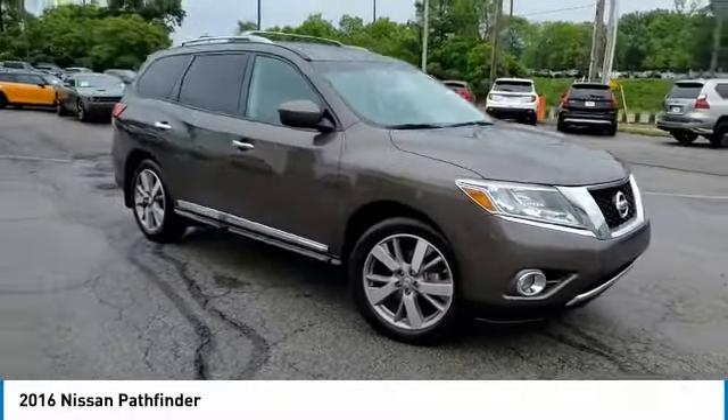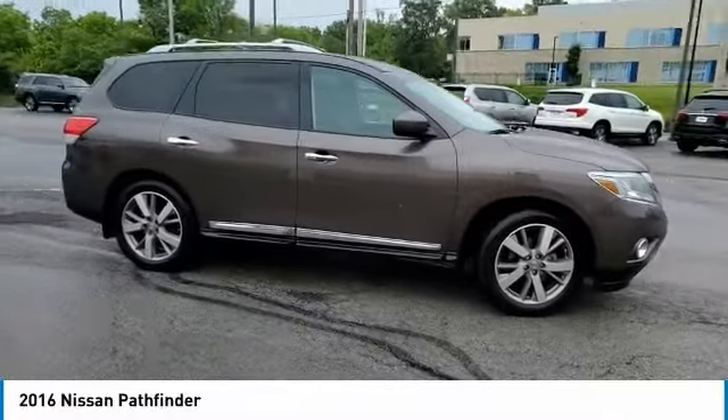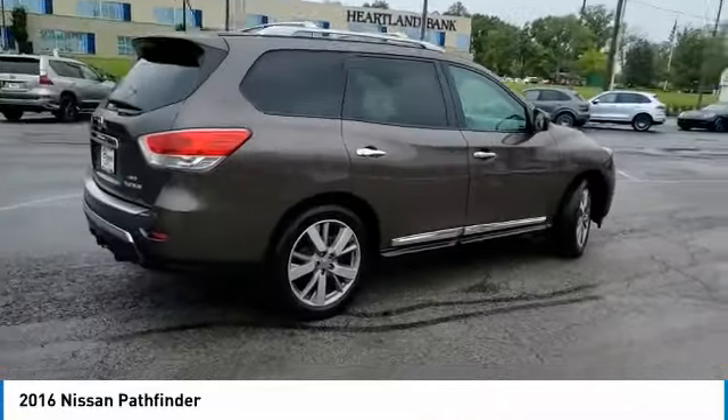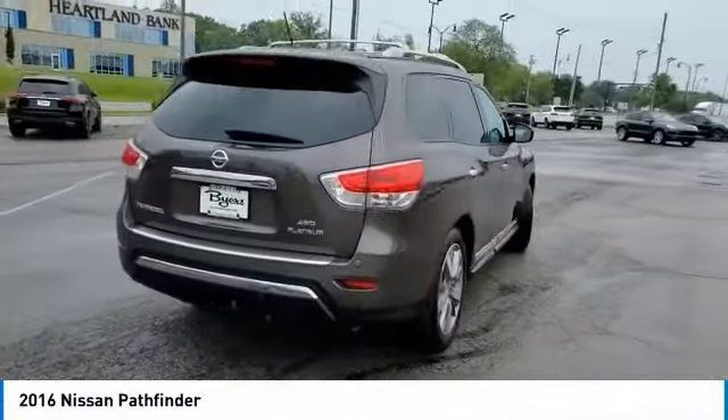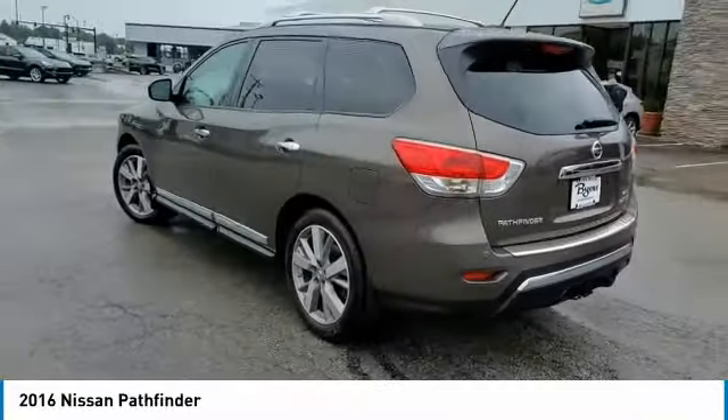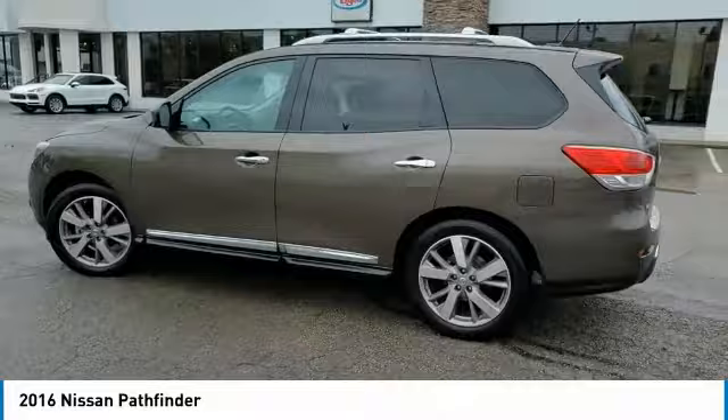We are pleased to show you the 2016 Pathfinder. The Pathfinder has a premium interior with three rows of seating for up to seven passengers, as well as versatile seating and cargo configurations. This SUV appeals to both truck lovers and car lovers.